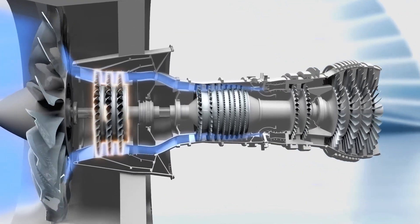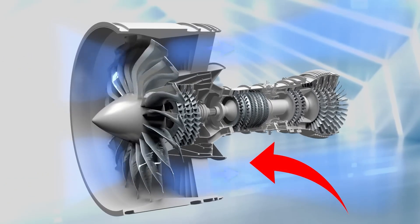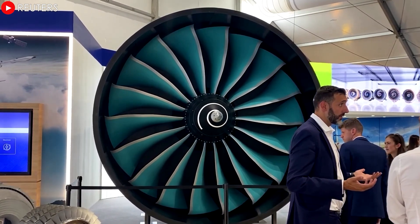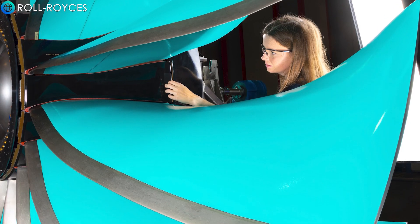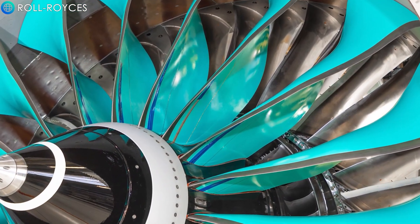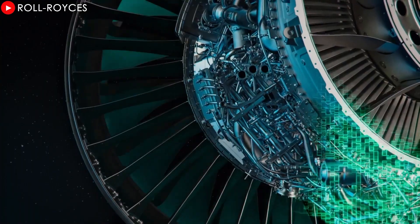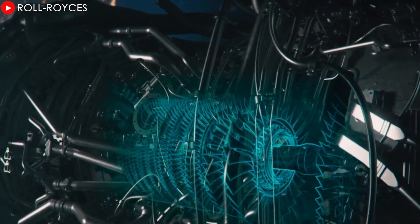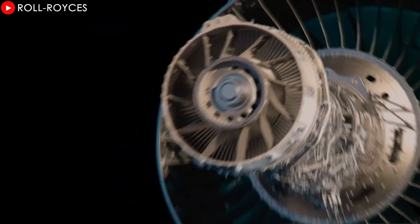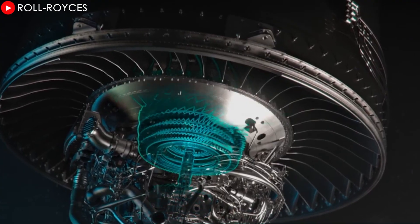This ratio is key to fuel efficiency, as the majority of thrust is generated by the cool air flowing through the fan rather than by burning fuel in the engine core. To achieve optimal performance, the Ultrafan uses cutting-edge materials — carbon composite fan blades with titanium leading edges. The internal components use CMC, a material that can withstand much higher temperatures than traditional metal alloys, allowing the engine to operate at higher temperatures, thereby increasing thermal and fuel efficiency.